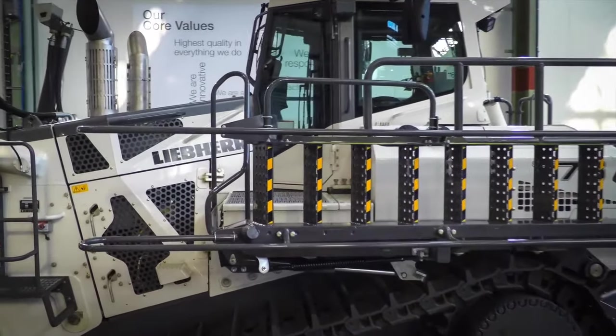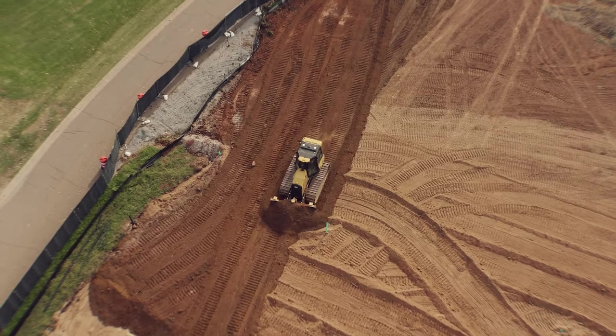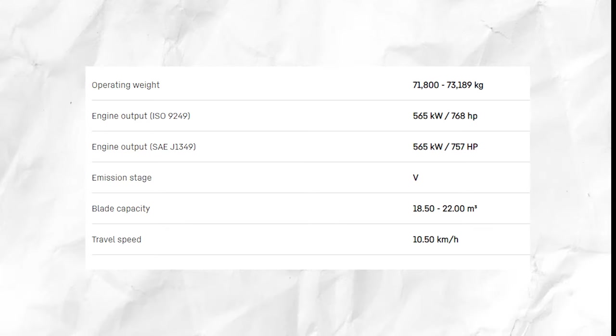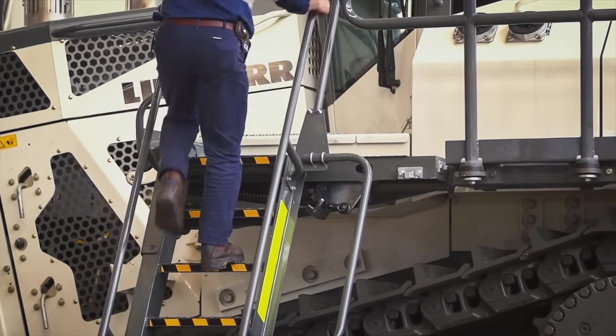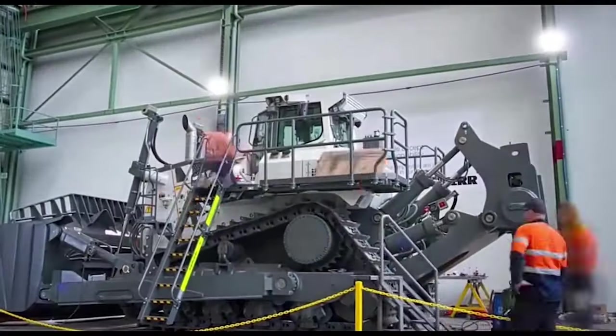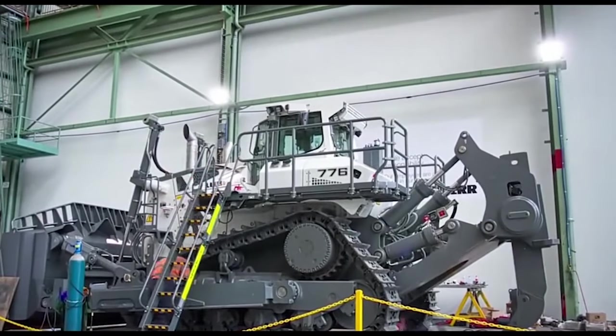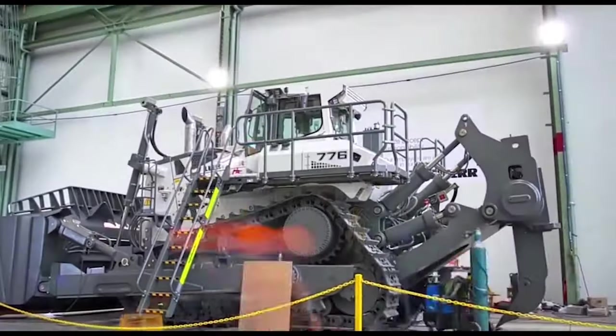Ever wondered how long this colossal machine can operate on a single tank of fuel? Thanks to its advanced design, this machine can work for extended periods, making it an efficient workhorse. The secret is a blend of cutting-edge technology and top-tier engineering. This machine features a colossal 16-foot-wide and 7.5-foot-tall blade.